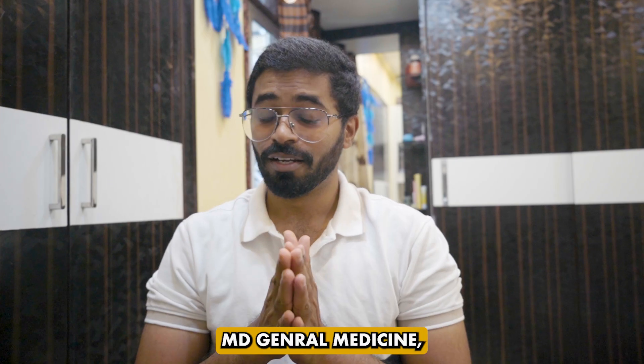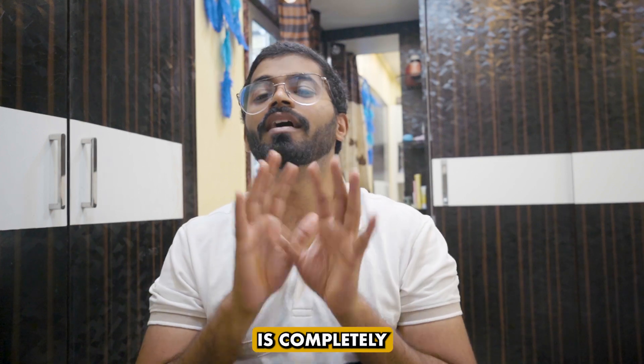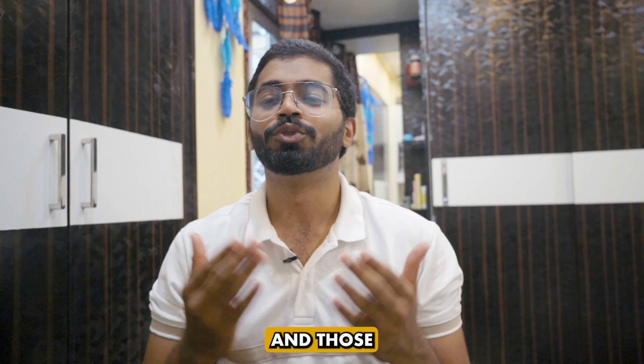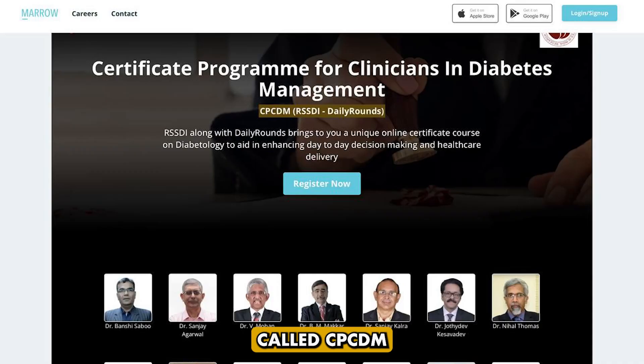Hey guys, this is Dr. JT, MD general medicine, a rheumatology resident and a part-time YouTuber. This video is completely informative for all the MBBS-completed medicos and those who are doing their PG residency. This is about a very important course called CPCDM — a Certificate Program for Clinicians in Diabetes Management — by Dilurones, that's Marrow, in partnership